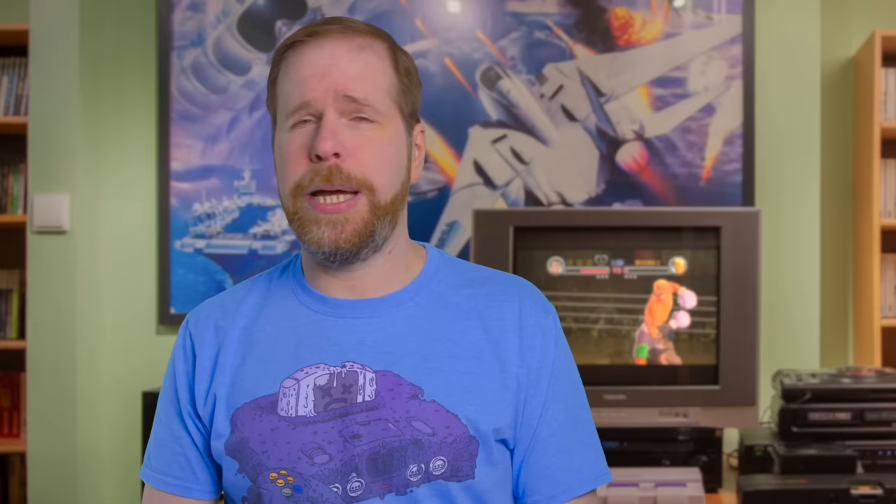Some of you may be asking: where's Zelda, where's Smash Brothers? The answer is: not in this episode — everyone knows about those already. Plus, I've got to save a few heavy hitters if I ever do a follow-up. Instead, I'm going to talk about games that fewer of you have played, but should.